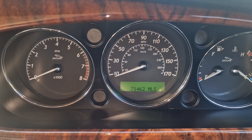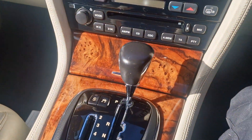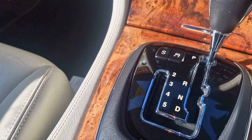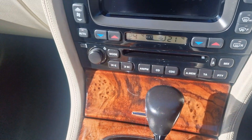I'll just show you the mileage there — 71,462. We'll just start that up. It is the automatic, and you've got an electric handbrake there as well.